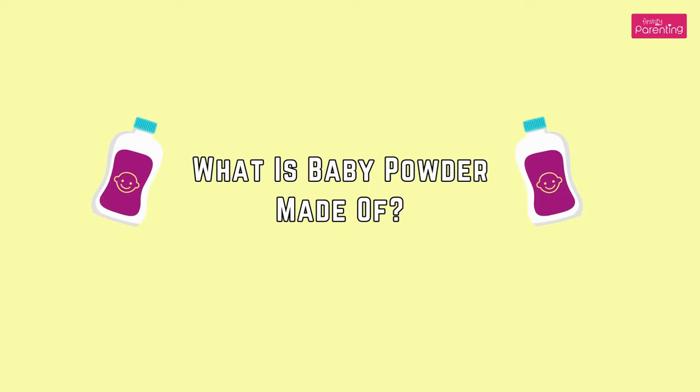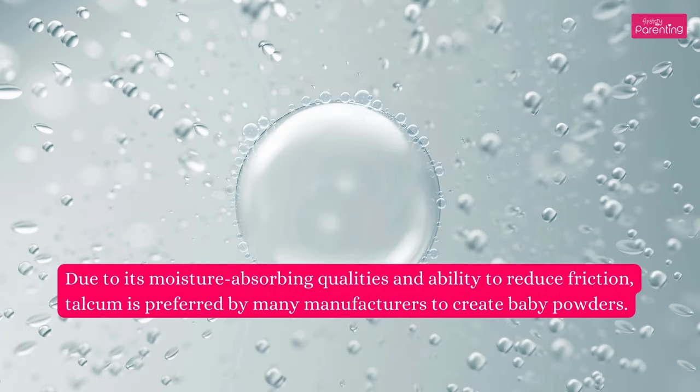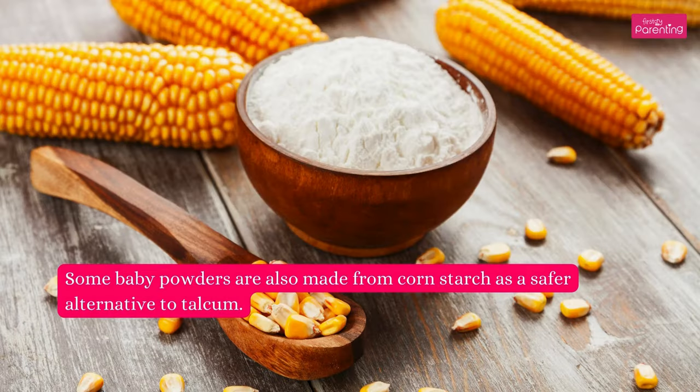What is baby powder made of? A majority of baby powders are made from talcum. The main ingredient of talcum powder is talc, a mineral consisting of silicon, magnesium, and oxygen. Due to its moisture-absorbing qualities and ability to reduce friction, talcum is preferred by many manufacturers to create baby powders. Some baby powders are also made from cornstarch as a safer alternative to talcum.